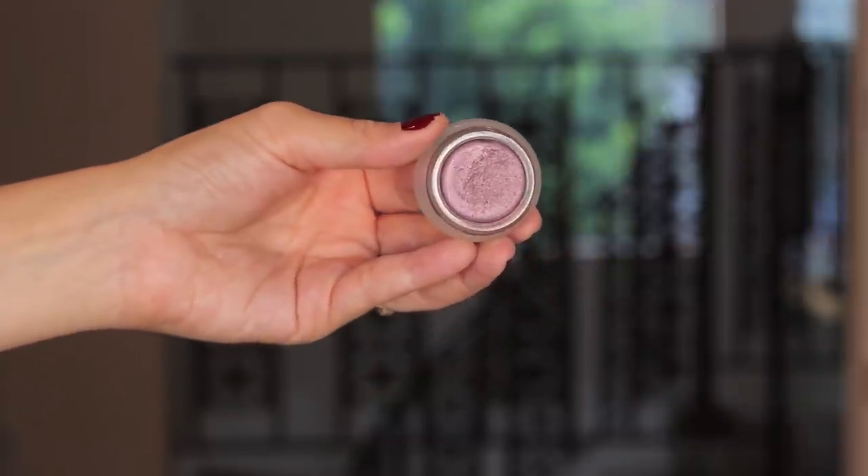This was the year I discovered RMS - a brand many of you had been telling me to try. I finally got to try some products and the one that really stole my heart, which I've used so much in editorials and on clients, is the Eye Polish in Imagine. It's a beautiful violet purple with red tones. While it doesn't set fully, I find it's not so oily that it moves about a lot - you get a nice cream sheen. It's a great brand to check out if you prefer more natural ingredients like jojoba oil and coconut oil in your makeup.